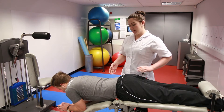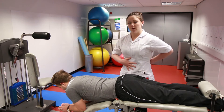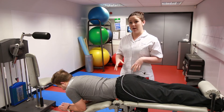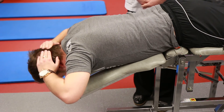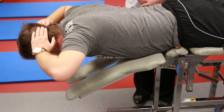Dan will now demonstrate some back extensions, which really strengthen these muscles. When you're bending forwards it's a nice compression of the spine to stop any injury occurring. Okay Dan, pop your hands on your head and lift up nice and steady there. Good, and down, and again, and down. Good.